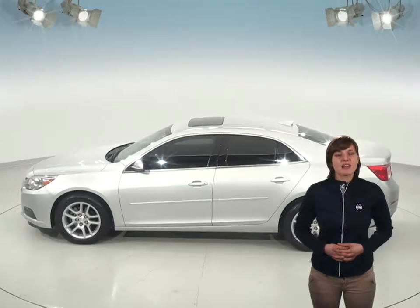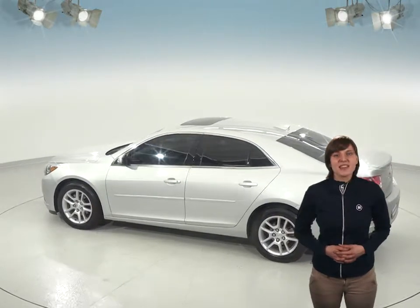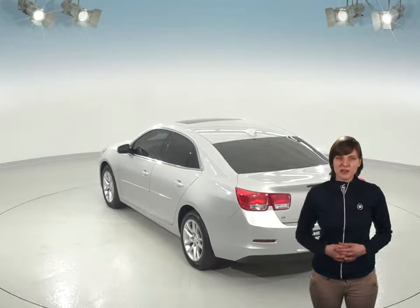Inside, you'll find a very sleek black cloth upholstery. There's even a power moon roof to add an element of luxury. This Malibu comes with front AC to keep cool in the summer. Winters will be great thanks to the remote start, which allows you to start and heat up this car before you even leave your house.